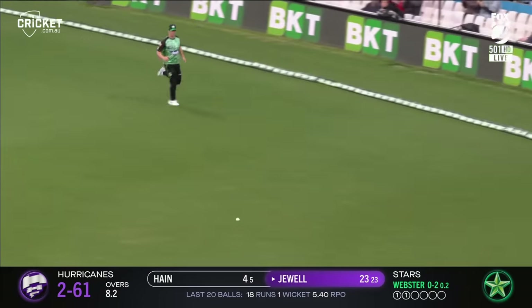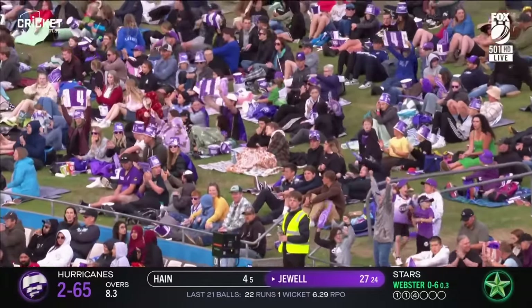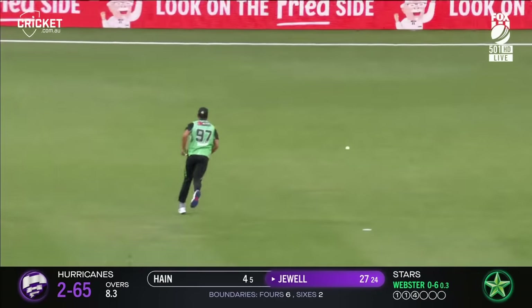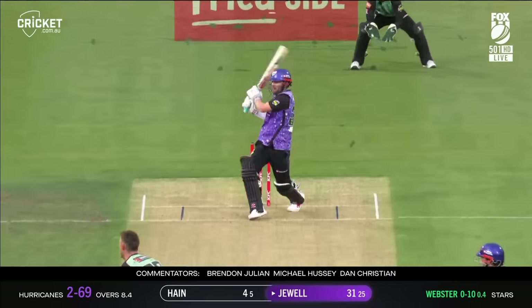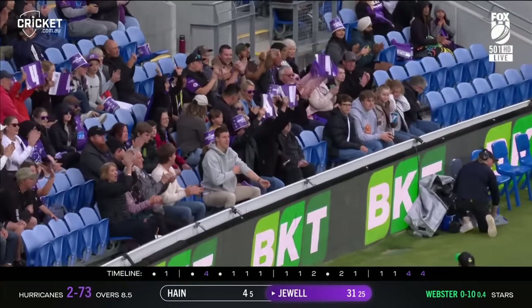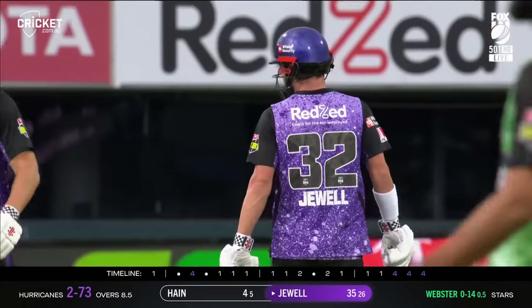Wide half volley and he has paid the price. Yeah, gotta put that away when it's there — that's a gift. Outstanding! Well that's fine, there'll be another Canvas Warehouse boundary — 10 off so far. It's that one in the gap as well, so three on the truck — another Canvas Warehouse boundary. Good over so far, 14 from it, still got one delivery to come.